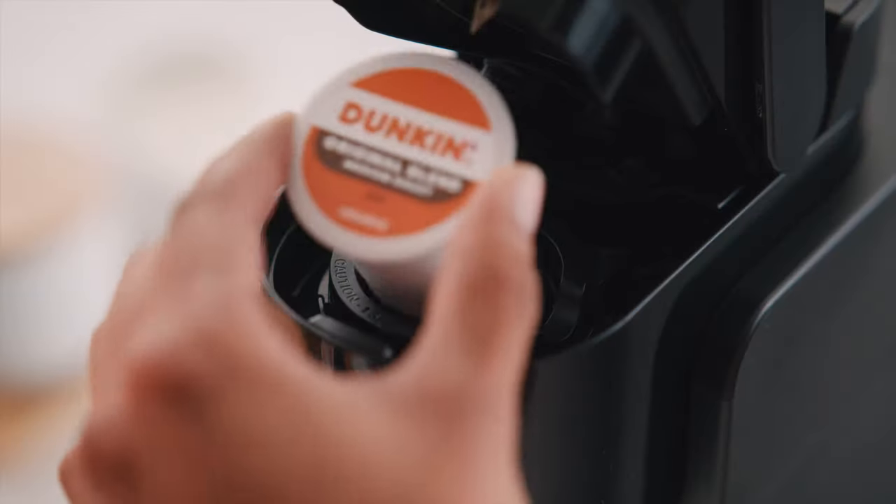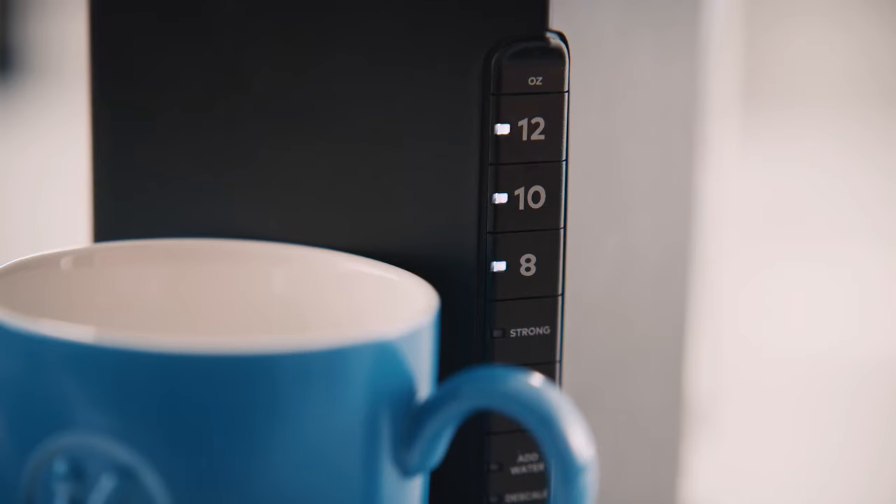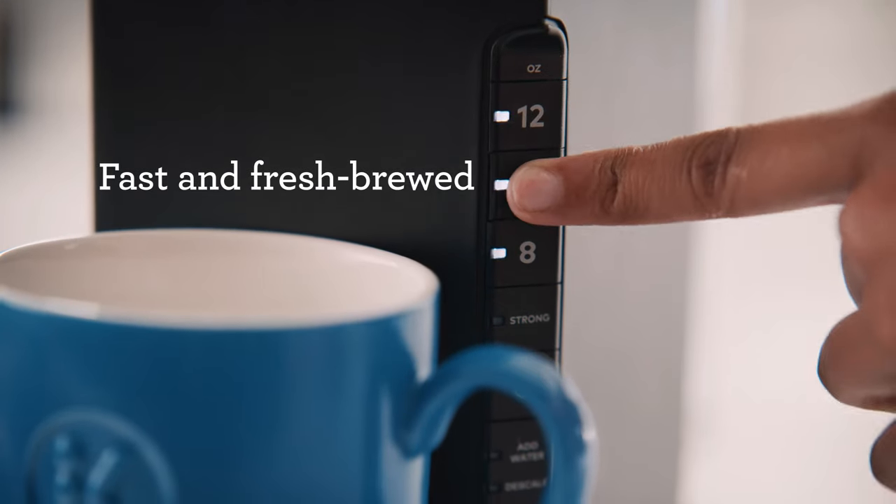Enjoy the rich, full-flavored taste of your favorite brands and varieties, all fresh brewed in minutes at the touch of a button.